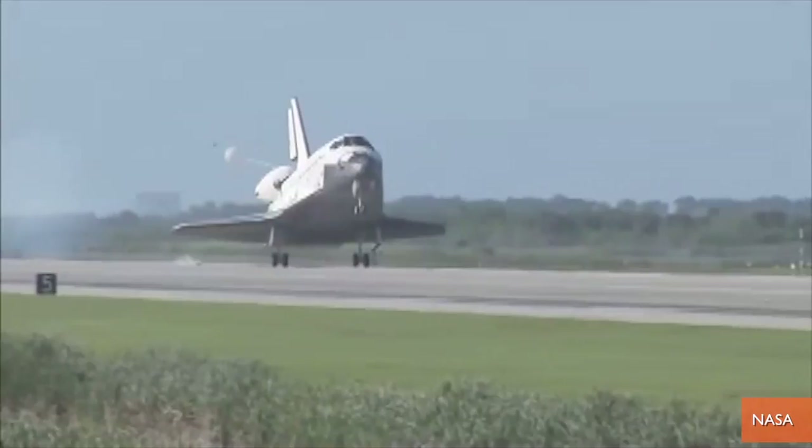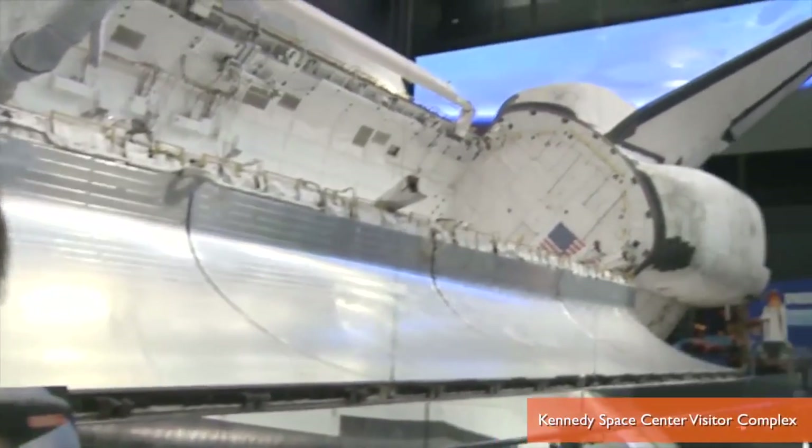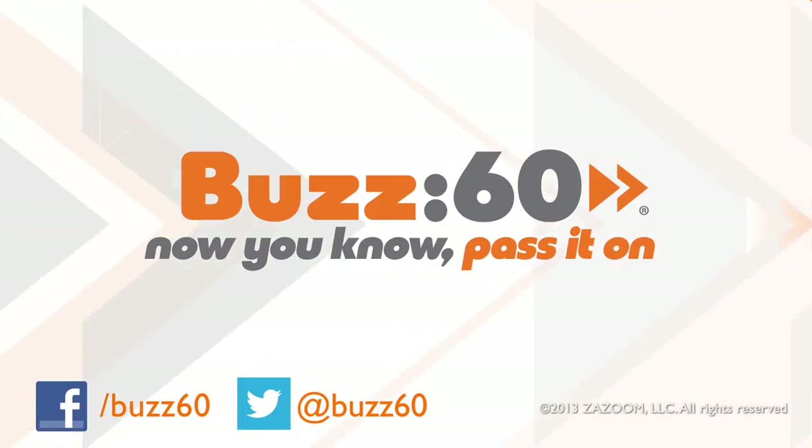It was pretty cool two years ago watching Atlantis complete the Space Shuttle Program's final mission, but this museum exhibit sounds even cooler. Buzz60. Now you know. Pass it on.